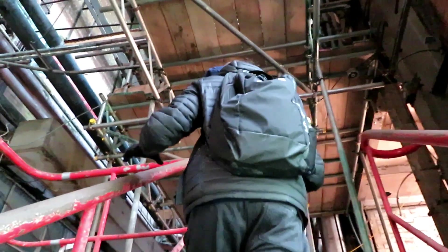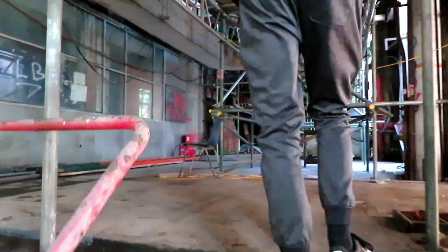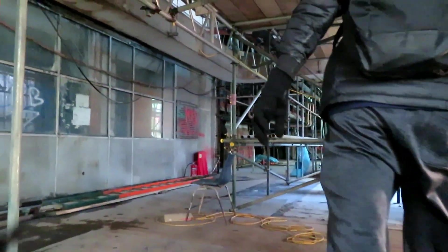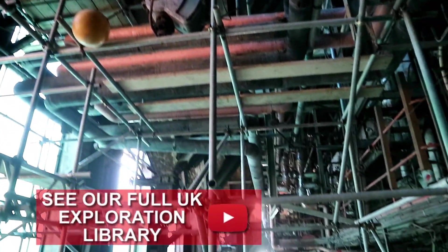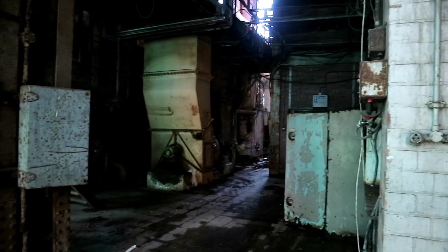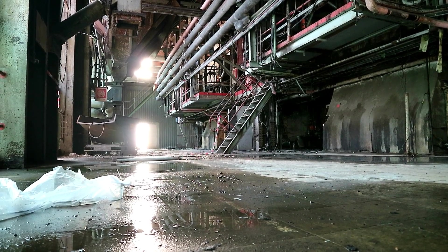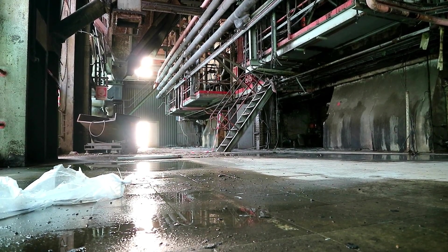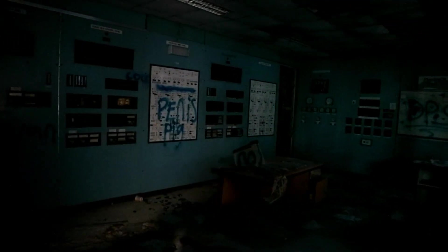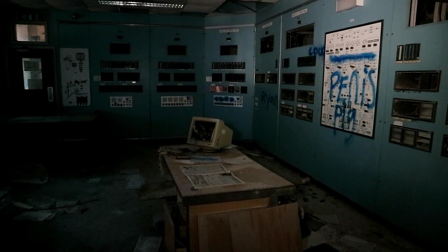We entered in the underbelly of the maze of a building, so we headed upstairs to where we believed we would be more concealed. Needing to find a room to set up our gear, we entered one cloaked in darkness, which worked out quite nicely as this was the power station's central control room.